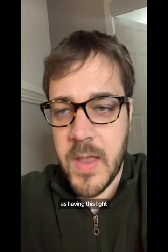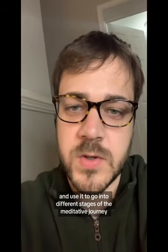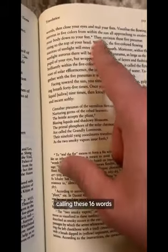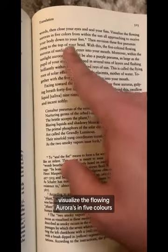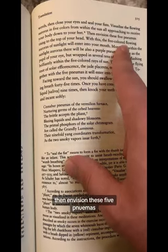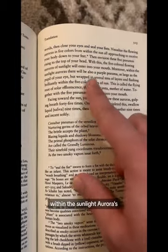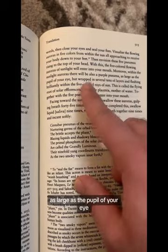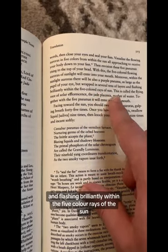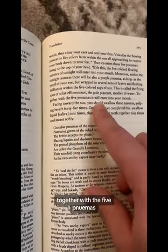Now they're going to talk about what you do with that light. 'Having invoked the spirits in your mind, calling these 16 words, then close your eyes and seal your fists. Visualize the flowing auroras in five colors from within the sun, all approaching to receive your body down to your feet. Then envision these five pneumas rising to the top of your head. With this, the five colored flowing auroras of sunlight will enter into your mouth. Within the sunlight auroras, there will also be a purple pneuma, as large as the pupil of your eye, but wrapped in several tens of layers and flashing brilliantly within the five colored rays of the sun.' This is called the flying root of the solar efflorescence, the jade placenta, mother of water. Together with the five pneumas, it will enter into your mouth.